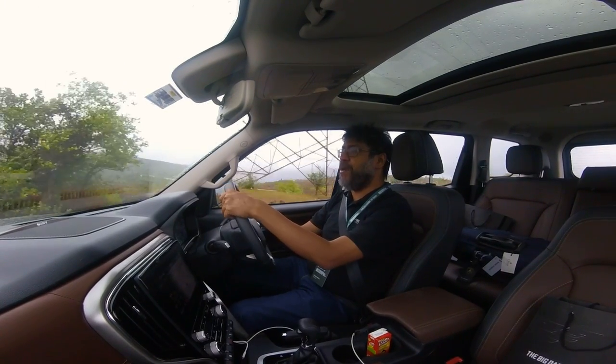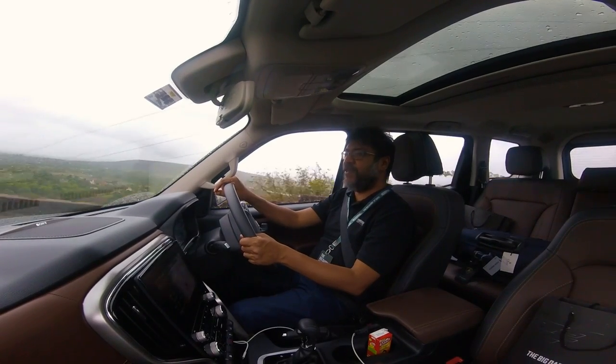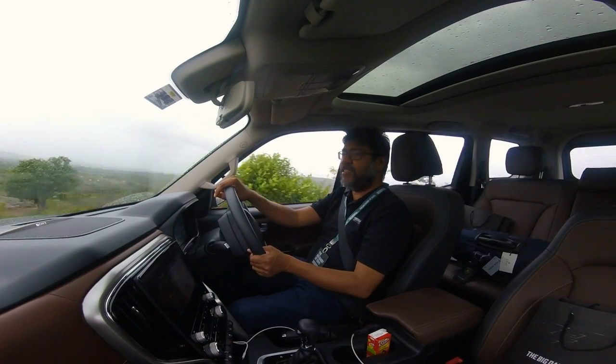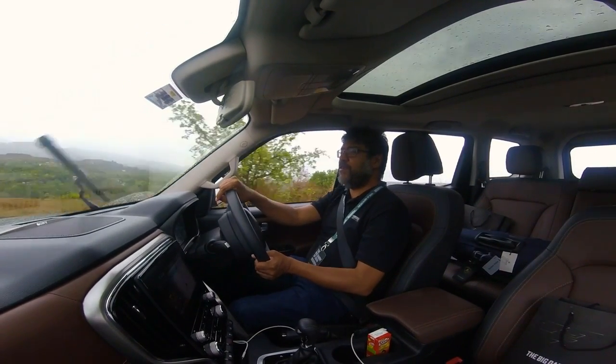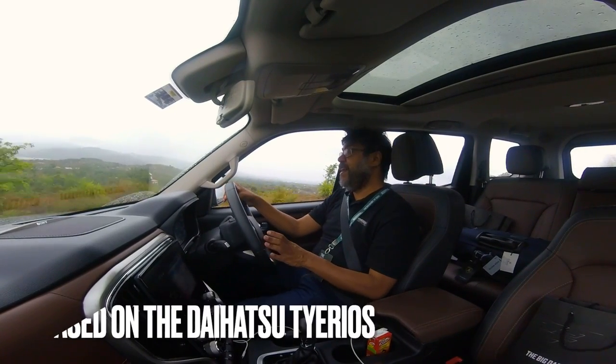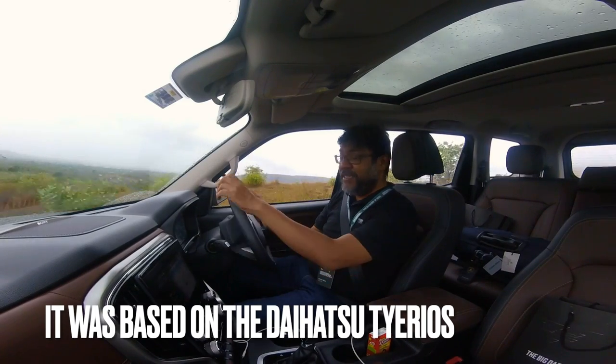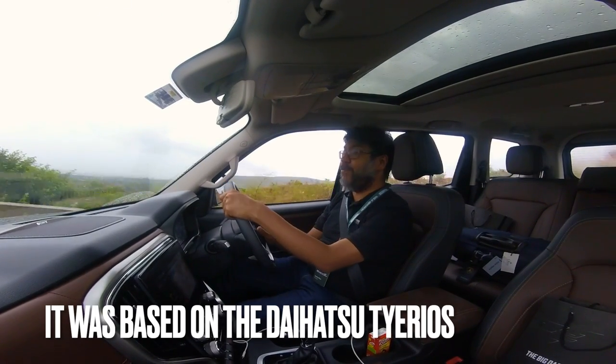There's a car in front of me — a Premier Rio, not a car you see too often. MH15 plates, so it's Nashik. The Premier Rio was launched by the makers of the Premier Padmini and it didn't do very well in the market. But this Scorpio N, I'm sure, will do very, very well.